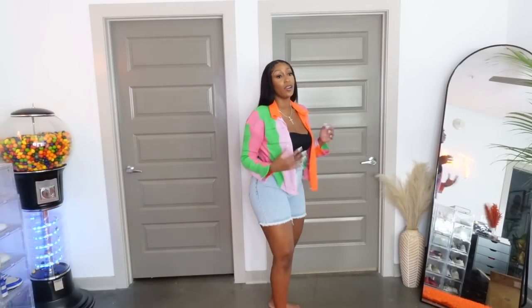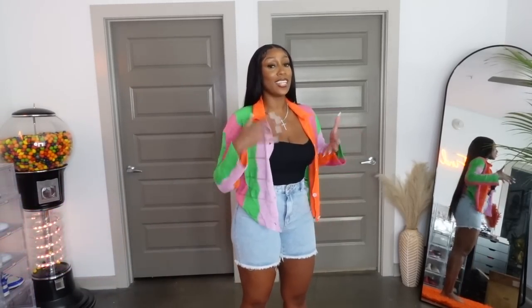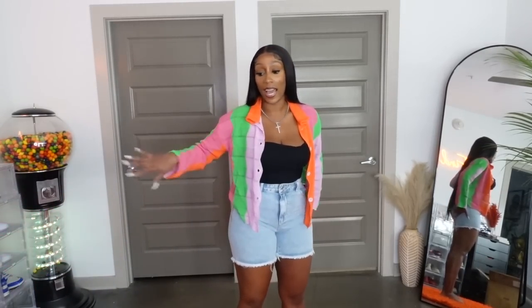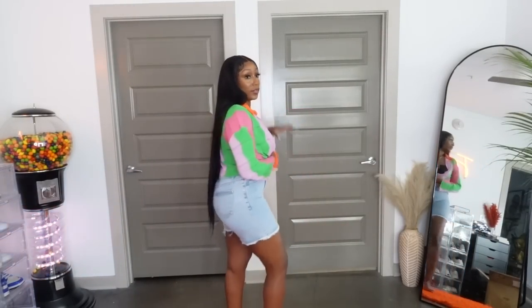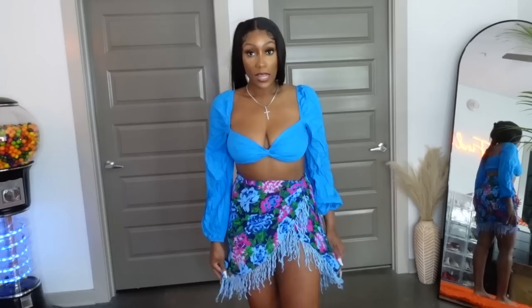I also got these shorts — I love this length. This is perfect. I just don't like super short shorts on me but this is giving, and they just look way more fashionable. I did get these in a large — with any kind of denim from Shein I have to get a large — but they are the perfect length. I love love love these.